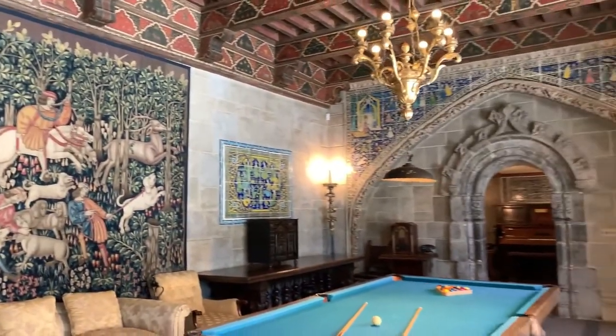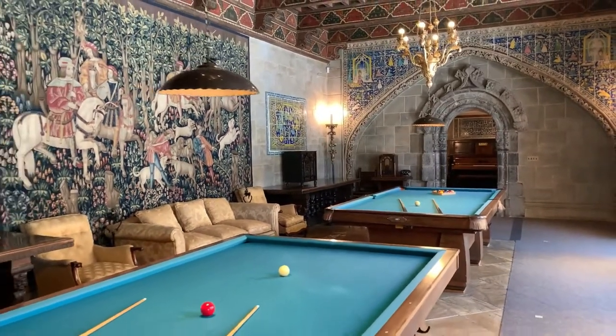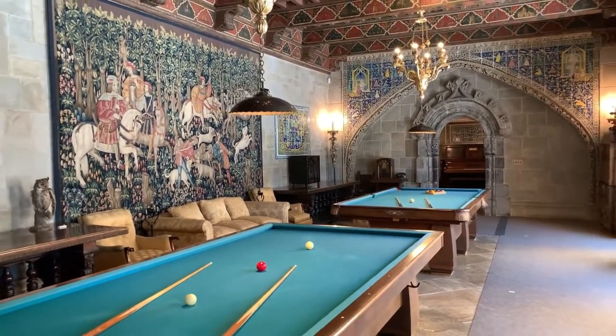This Franco-Flemish 15th century tapestry hangs in the billiard room at Hearst Castle and can be seen on our grand rooms tour.